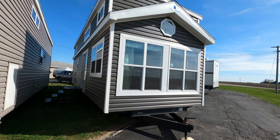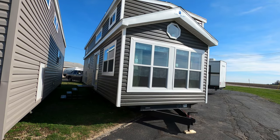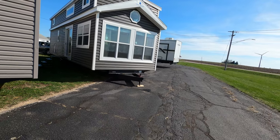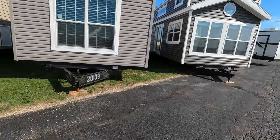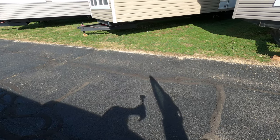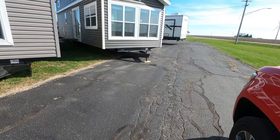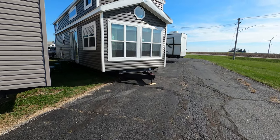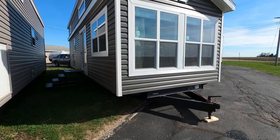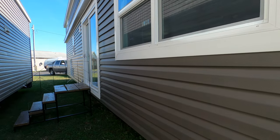Today on a nice windy day we're looking at Canterbury Park models. This one retails for about $90,000. Its designation is the 38 SKLTL — unit number 6557 on our lot here, and it's for sale.